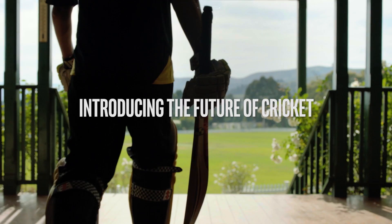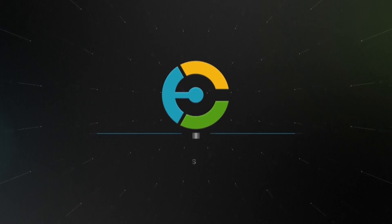Trevor Long with you from EFTM. Today we're taking a look at a bat sense technology that will change the way you look at cricket. This little guy on the end of the bat knows so much more than you'll ever think to imagine about the way a cricketer is batting.